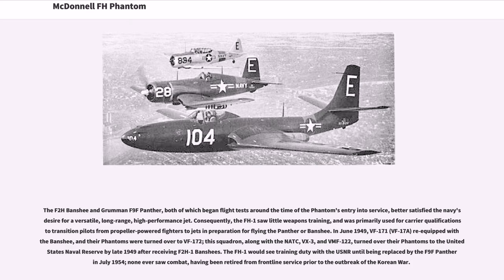Consequently, the FH-1 saw little weapons training and was primarily used for carrier qualifications to transition pilots from propeller-powered fighters to jets in preparation for flying the Panther or Banshee. In June 1949, VF-171 re-equipped with the Banshee, and their Phantoms were turned over to VF-172. This squadron, along with the NATC, VX-3, and VMF-122, turned over their Phantoms to the United States Naval Reserve by late 1949 after receiving F-2H-1 Banshees. The FH-1 would see training duty with the USNR until being replaced by the F-9F Panther in July 1954. None ever saw combat, having been retired from front-line service prior to the outbreak of the Korean War.